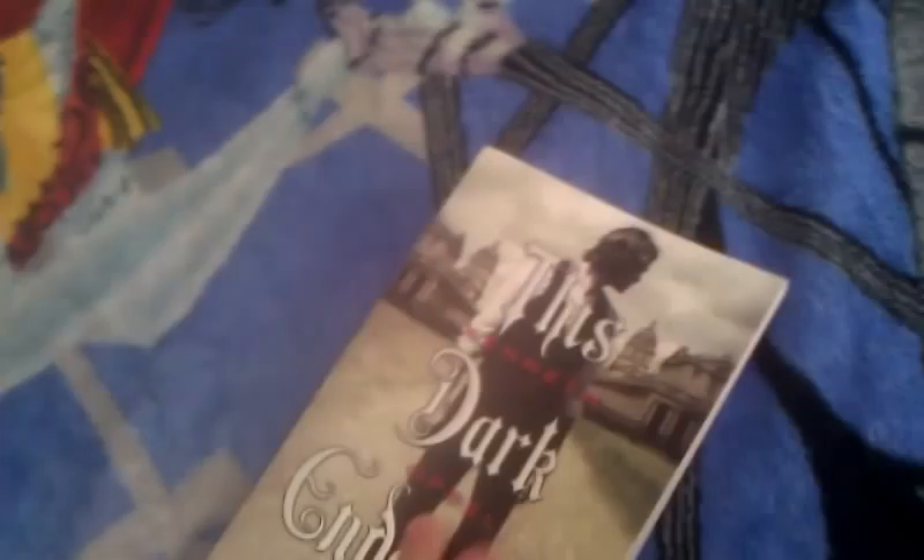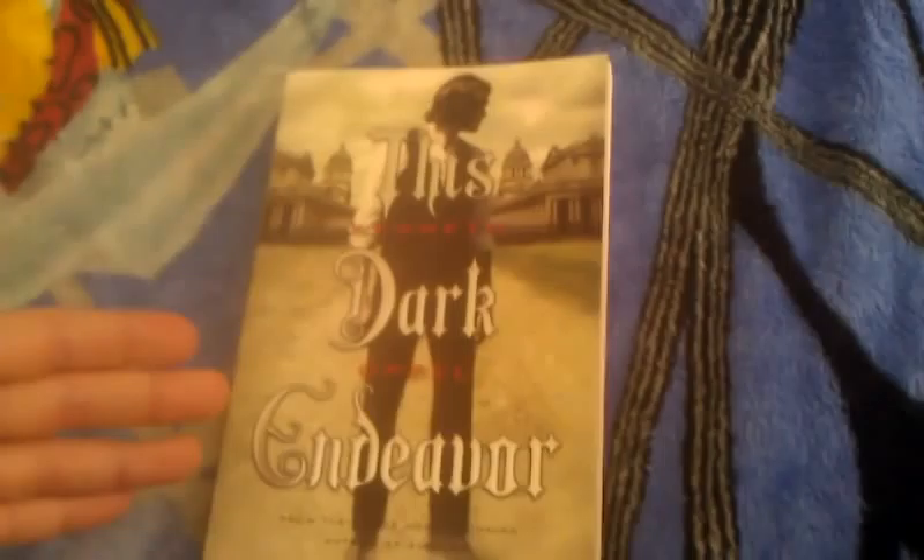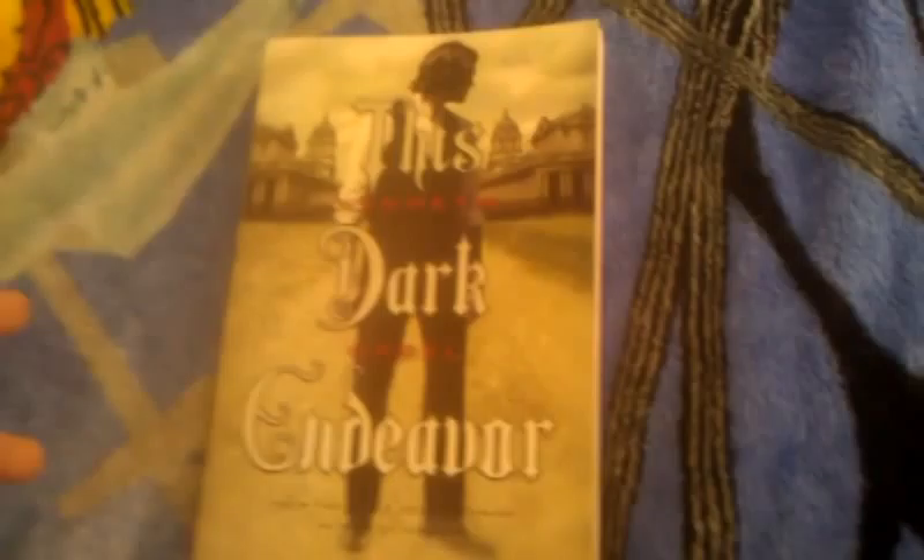I got This Dark Endeavor by Kenneth Oppel. On the back it says it's going to be a movie by Summit Entertainment, and it says this book is a prequel to Mary Shelley's Frankenstein. And I've actually — yes, I know, shoot me now — I've never read Frankenstein. I need to catch up on that.